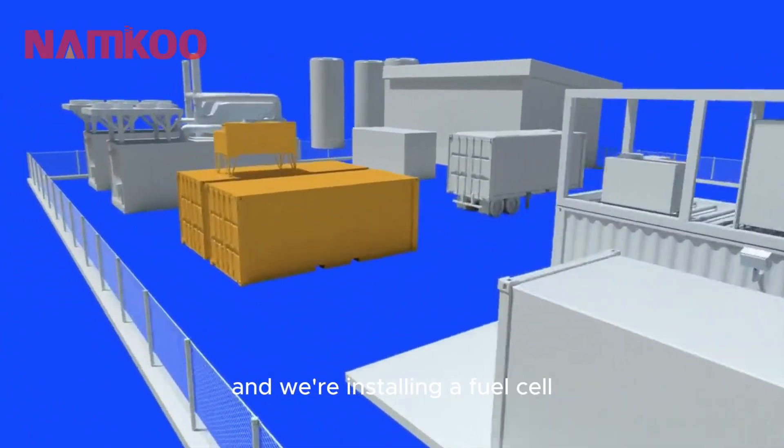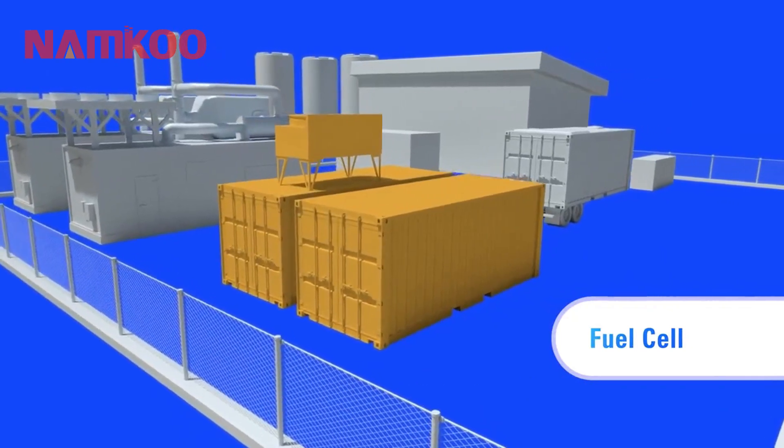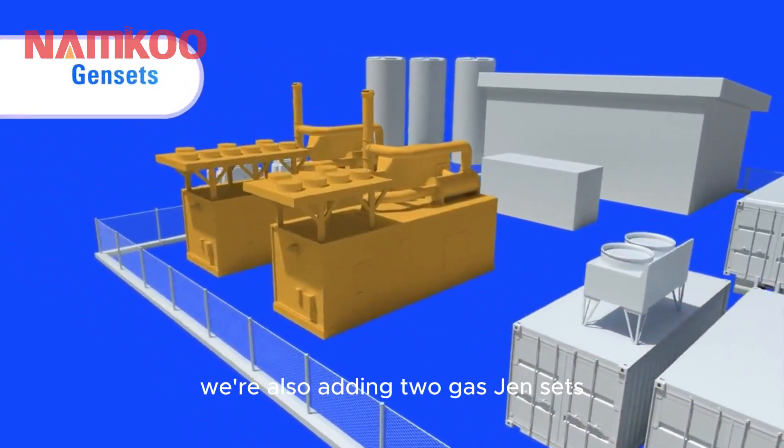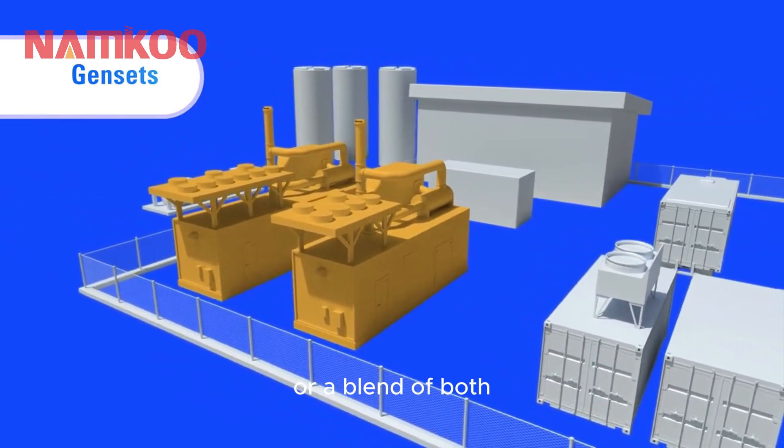We're installing a fuel cell to convert hydrogen into electricity, providing greater energy resiliency. We're also adding two gas gensets capable of running on natural gas, 100% hydrogen, or a blend of both.